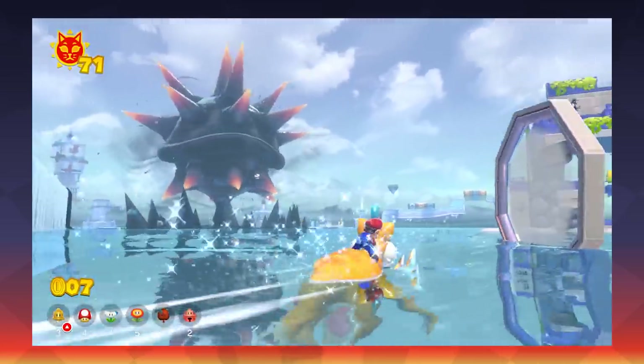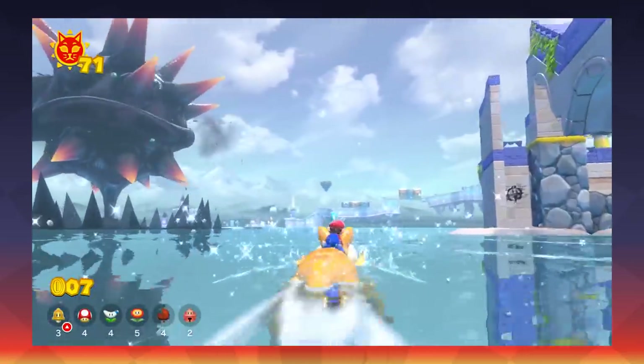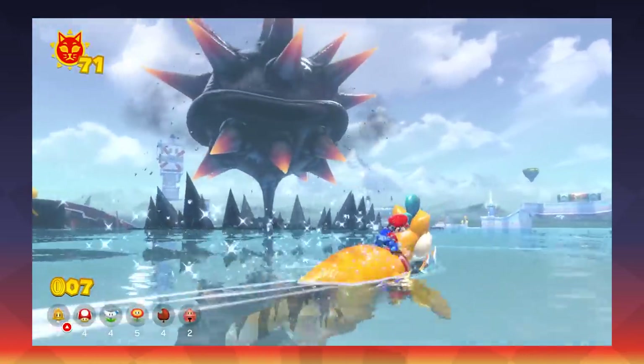For taking the time to make the world seamless, Bowser's Fury has become my favorite Mario world to travel through.